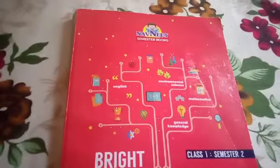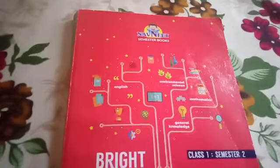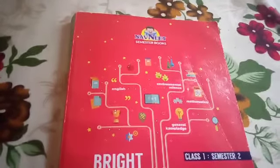Good morning dear children. After Diwali vacation, our second semester has started and today we are going to learn the first lesson of the second semester.